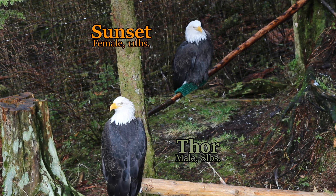Have you ever wondered if the bald eagle you were looking at is male or female? Visually, they look identical, but as with most raptors, the female is larger than the male.